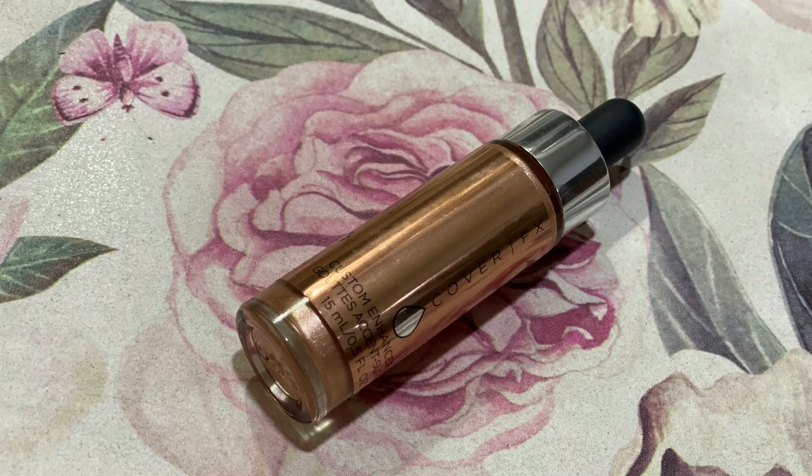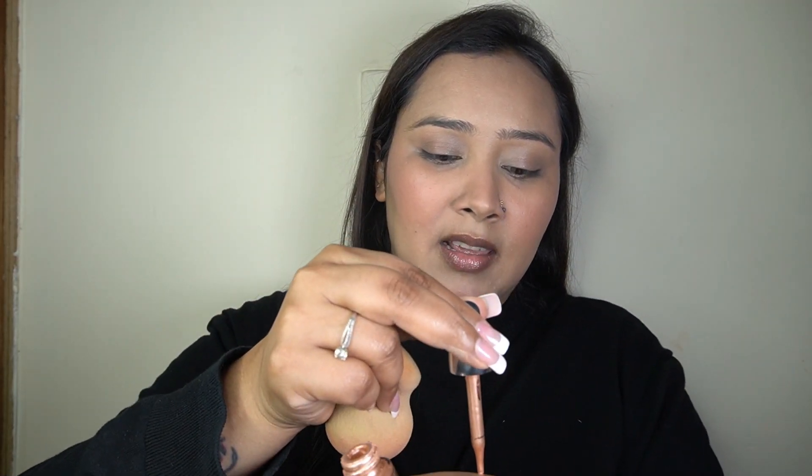I absolutely love this blush from YSL. Now for highlighter, I'm taking my Cover FX Custom Enhancer Drops in the shade Rose Gold. It's been so long since I've used this product! I'm putting a little on the back of my hand and then applying it on all the high points of my face with my beauty sponge. It gives a glowing-from-within type of glow — so nice, natural, and absolutely stunning.